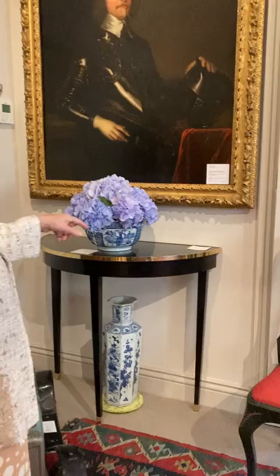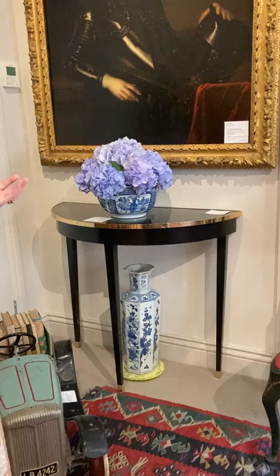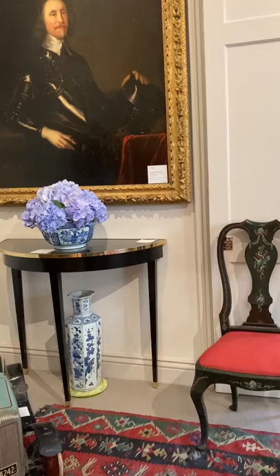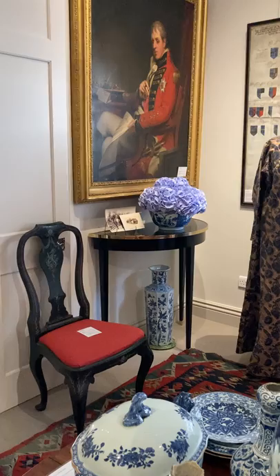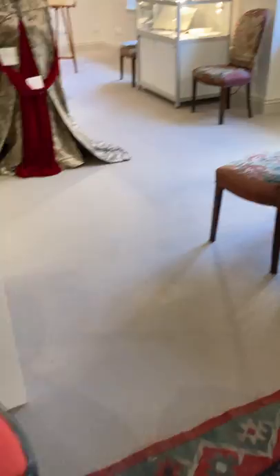I added some furniture of my own here. These are tables from Nina Campbell Limited — they're from a company in America called Oomph. I love the play of the classic half-moon table being done in black lacquer with a brass edge, and here wonderful blue and white pots filled by John Carter the florist with blue hydrangeas for today. Another very nice pair of octagonal pots underneath. So you've contemporised slightly something that is considered old. There's also a wonderful set of chairs with a red seat added to bring out the coral red.